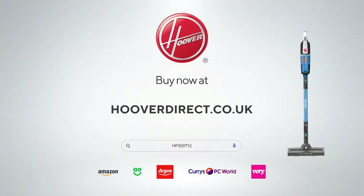You can buy your HF500 today at hooverdirect.co.uk and other good retailers.